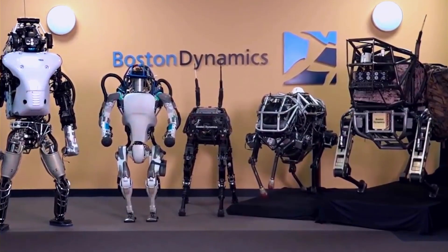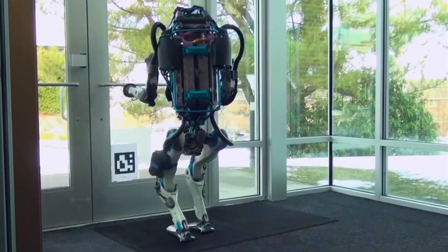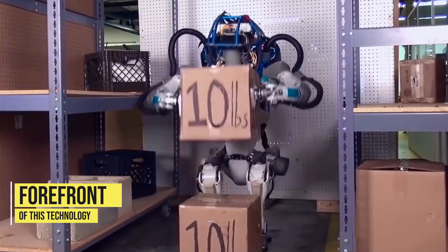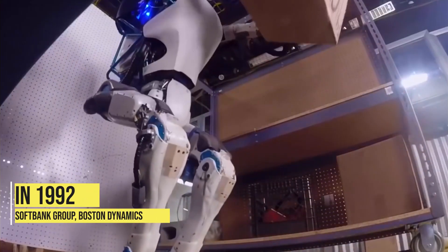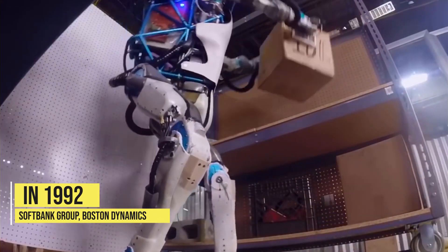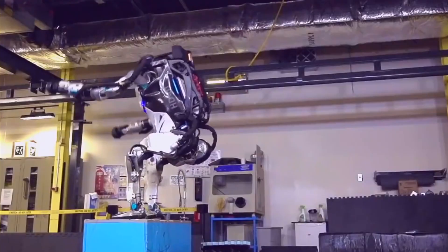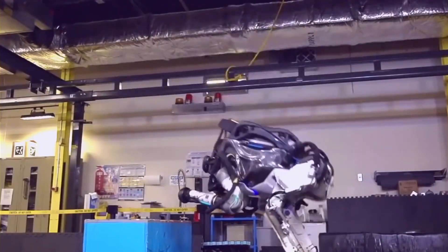For those who may not be familiar with Boston Dynamics, they are a world leader in the development of advanced robots and have been at the forefront of this technology for many years. Founded in 1992 and later acquired by SoftBank Group, Boston Dynamics has been known for creating robots that can walk, run, jump, and even open doors. Their latest creation, the Atlas robot, is no exception.